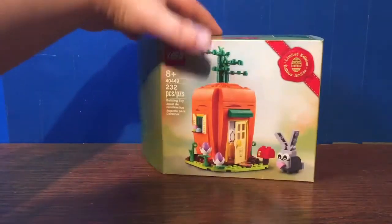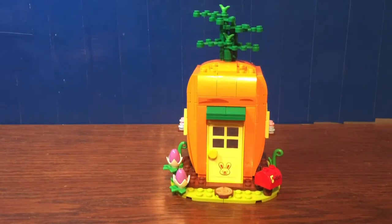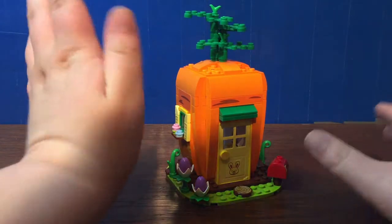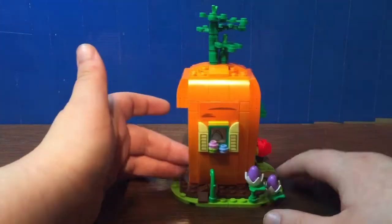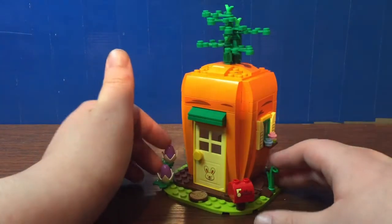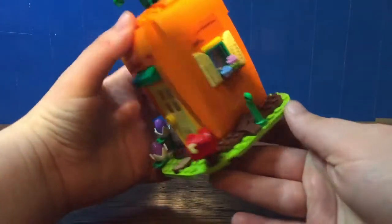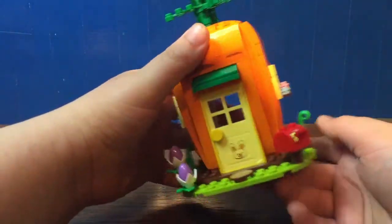Let's have a look at the actual promo. Here we have the carrot house all built up. I'm gonna be honest — I really didn't want this set at first, but now that I have it built up, it's actually a pretty decent promo. Sure, you're spending $80 to get it, but it does look like a carrot. The detail is amazing. It literally looks like a giant carrot that's stuck in the ground.